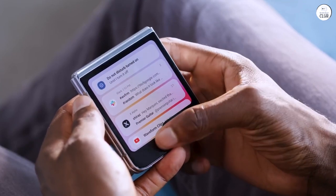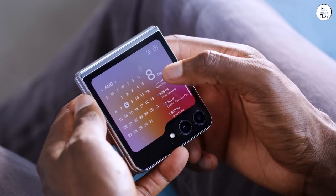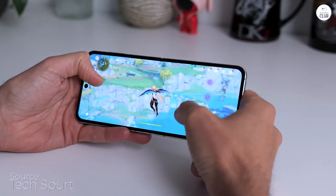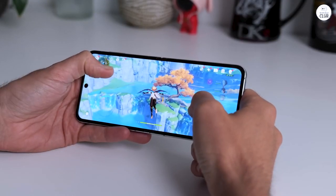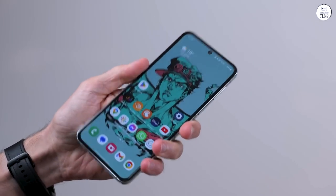As for durability, I haven't experienced any problems. However, I must note that I am quite careful with my devices — I've never dropped a phone or even broken a screen protector. Those who are less cautious might risk scratching or damaging the softer inner screen.